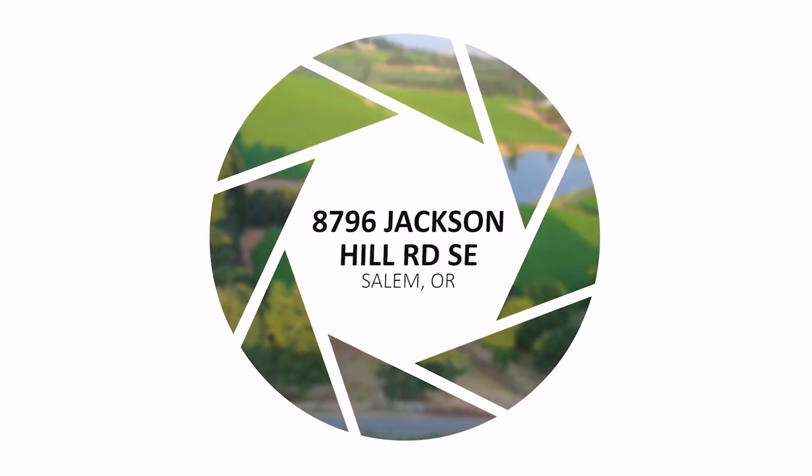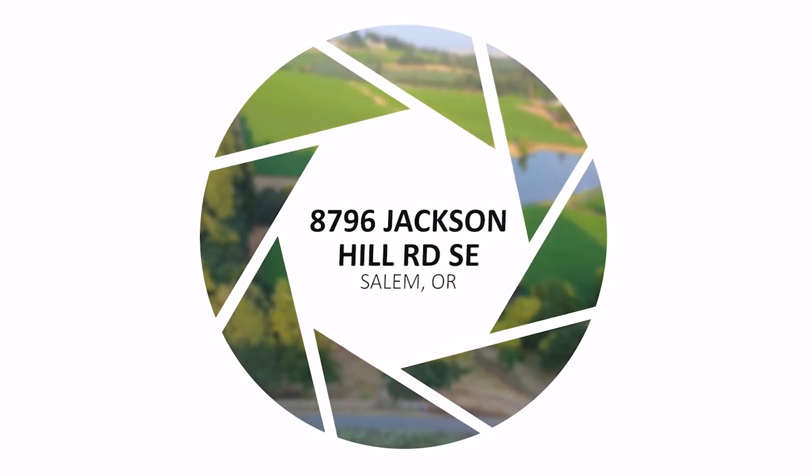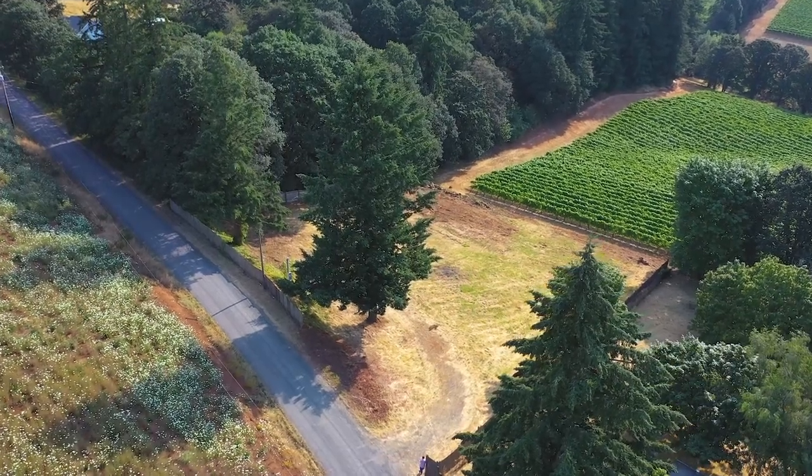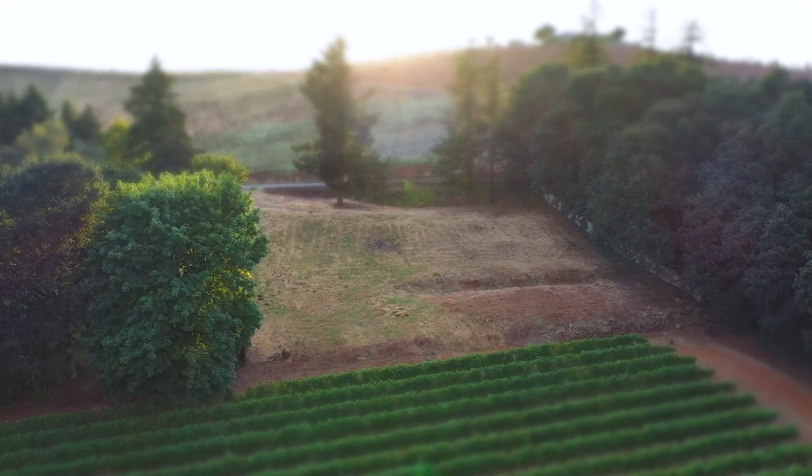Hey, I'm here at 8796 Jackson Hill Road Southeast in beautiful Salem, Oregon. Just want to show you this property — it's an absolute gem of a property.